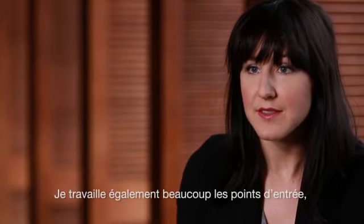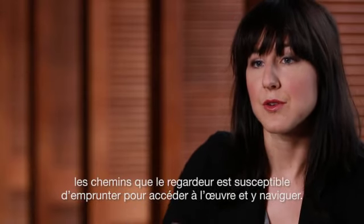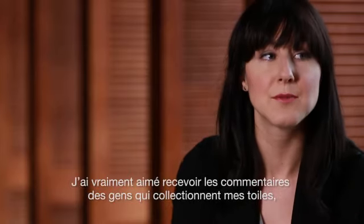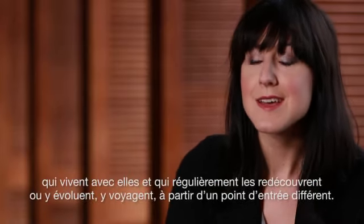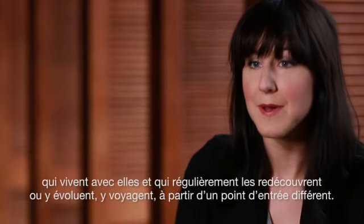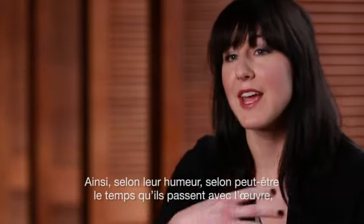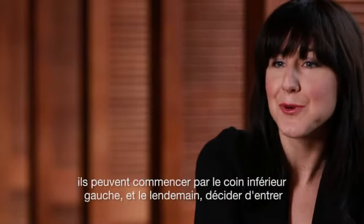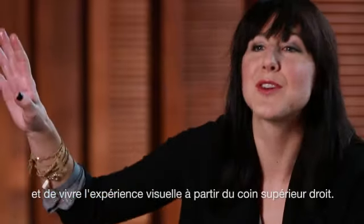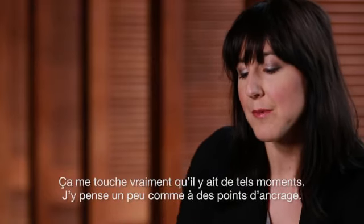The other thing I think about a lot is points of entry — ways that the viewer will potentially decide to enter and navigate the piece. What's been really enjoyable is getting feedback from people who have collected my work and live with it, and on any given day might navigate the painting from a different point of entry. Depending on their mood, they might start at the bottom left-hand corner one day, but the next day enter from the top right-hand corner. I think of these moments almost as anchors.